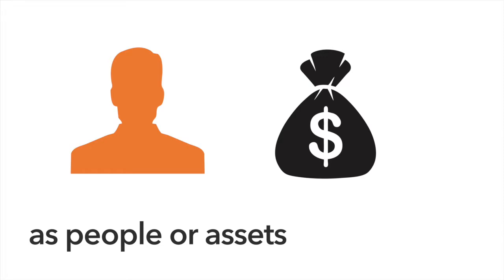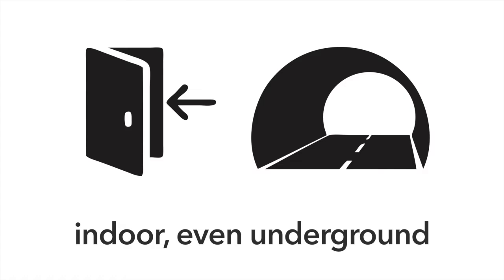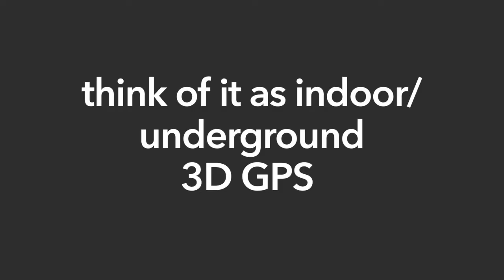As people or assets move around, the technology can be used to track and engage people, assets, or interactions — indoor, even underground. Think of it as indoor, underground, 3D GPS.